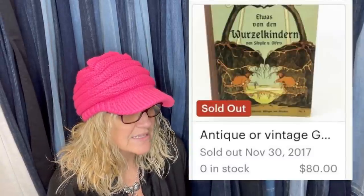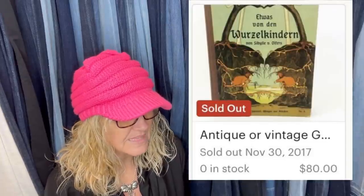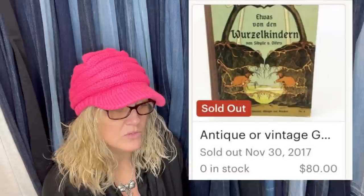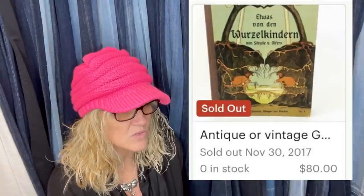Vintage German children's book from the 1920s — it translates to The Root Children. It's essentially a story of the changing seasons: the children are all named after flowers, live underground among the roots during winter, and emerge when spring comes. Found at an estate sale, paid a dollar or less, and sold on Etsy for $80 plus shipping. Some of those old books can definitely go for money.